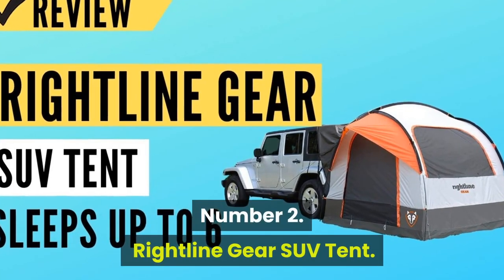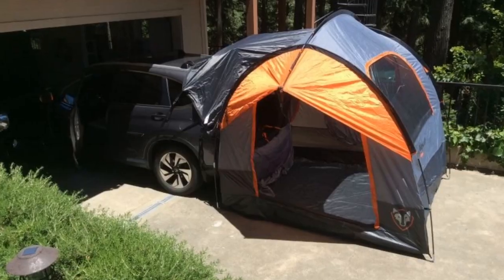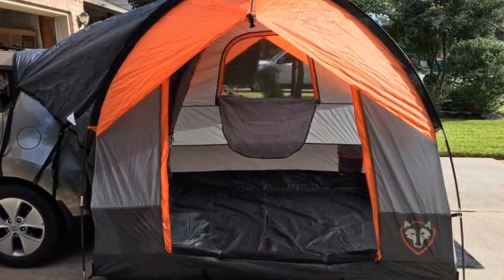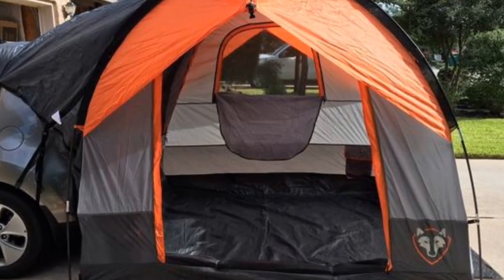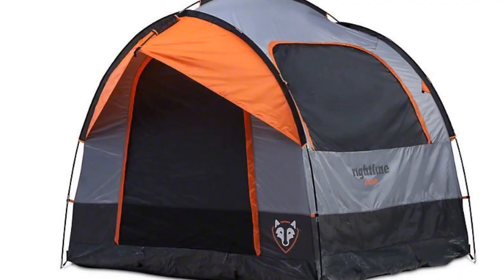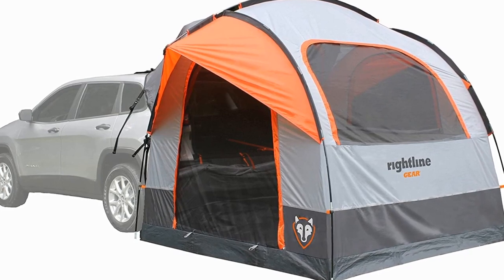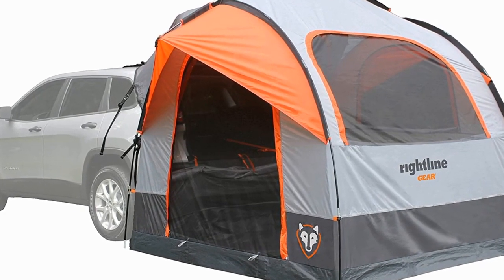Number 2: the Rightline Gear SUV Tent. The Rightline Gear tent is made of high-quality, water-resistant fabric with tape-sealed seams to keep you dry even in the wettest conditions. It has a sewn-in bathtub floor that keeps bugs out while also providing a warm, dry base for you and your friends to camp on.